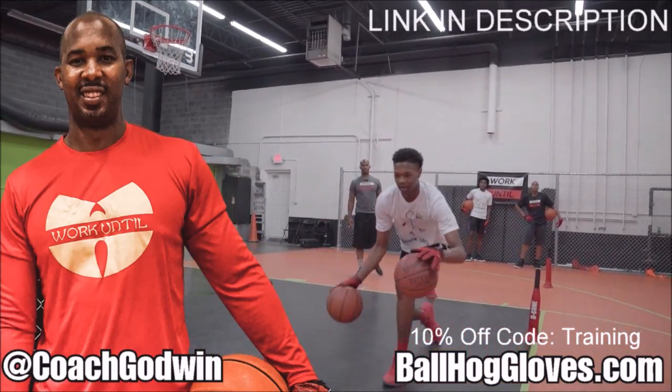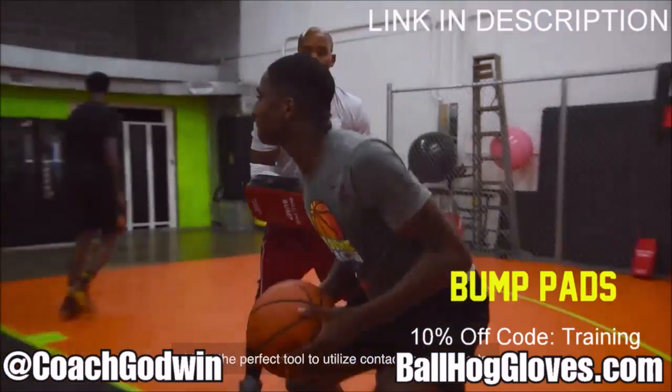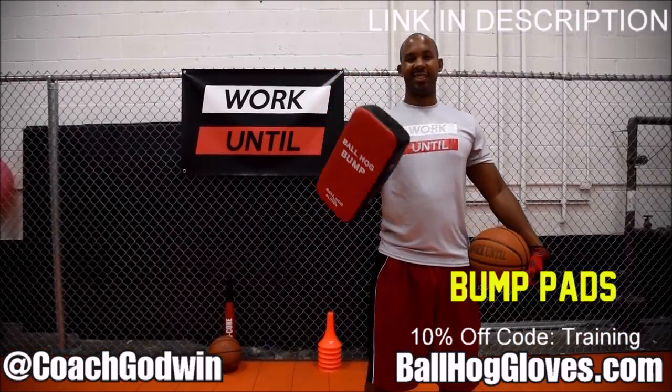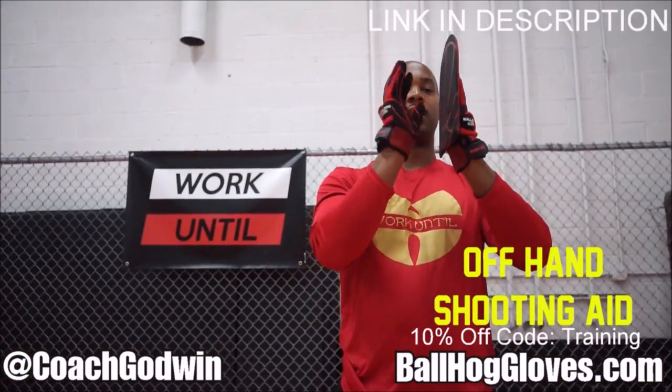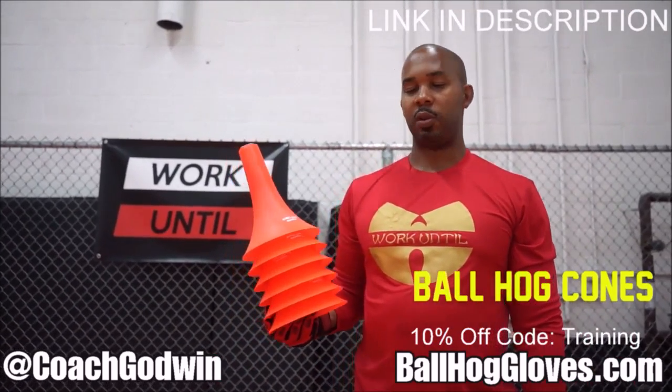This is Coach Karan Godwin and these are the BallHog Gloves training products. We have everything you need from ball handling gloves, bump pads, shooting eggs, and cones. Go to BallHogGloves.com. God first, work until.